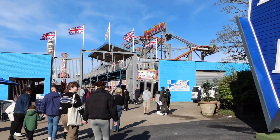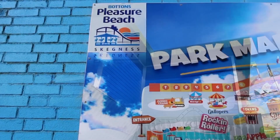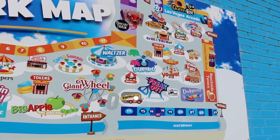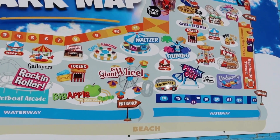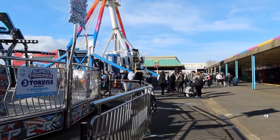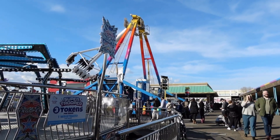We'll just take a quick look at the Pleasure Beach. So that's the 2024 Pleasure Beach right there. You can get an all-day unlimited wristband for £25, which is good. You can also get a wristband for £15, and that will be on the day.